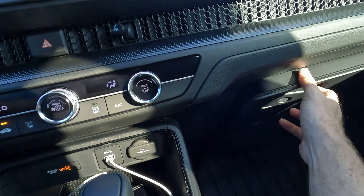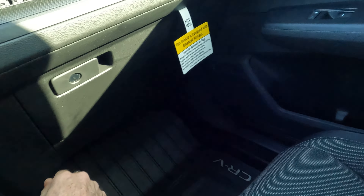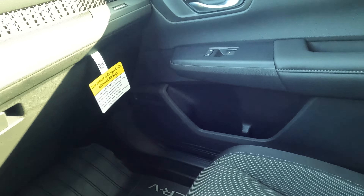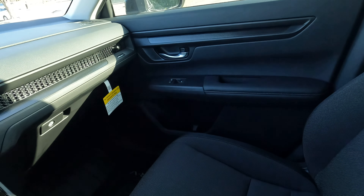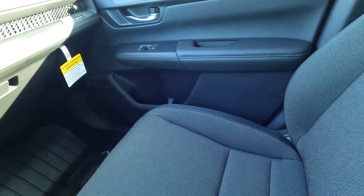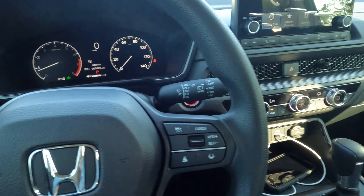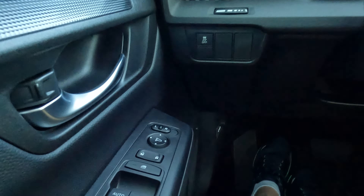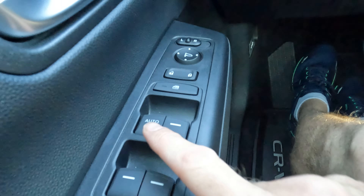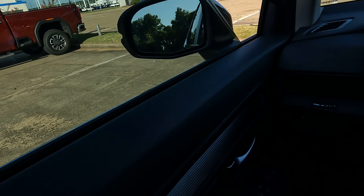There's a lot of space for storage. You'll find the glove box and the door bins — larger on the front doors than the rear doors, with a little more space with the armrest. You will find a manually adjustable seat for both the passenger and the driver. The seats are not heated and definitely not ventilated, but that's what you have at this trim level.